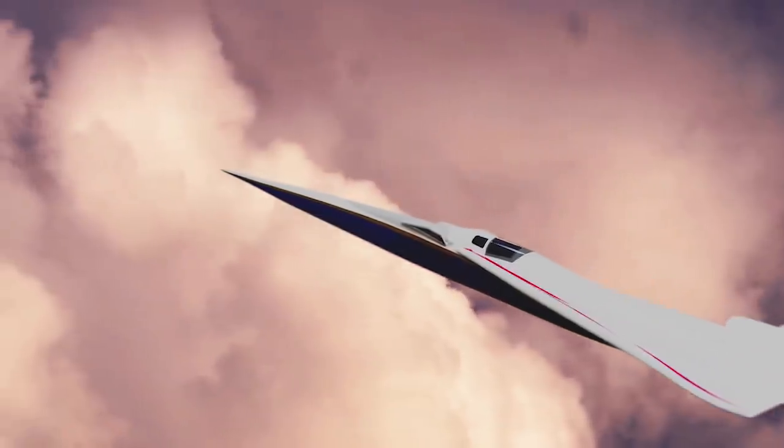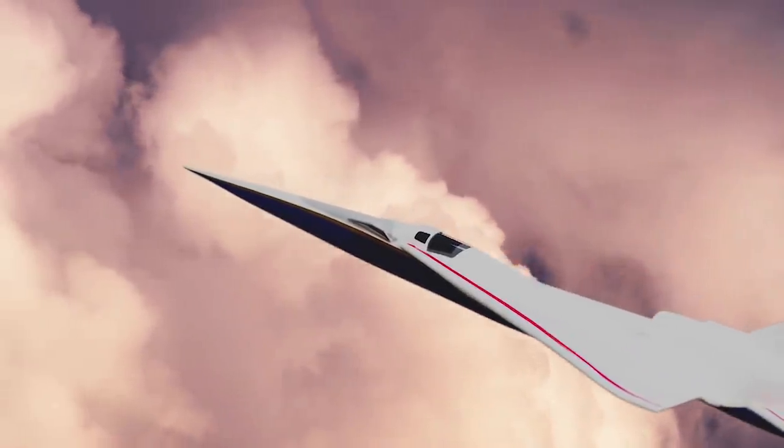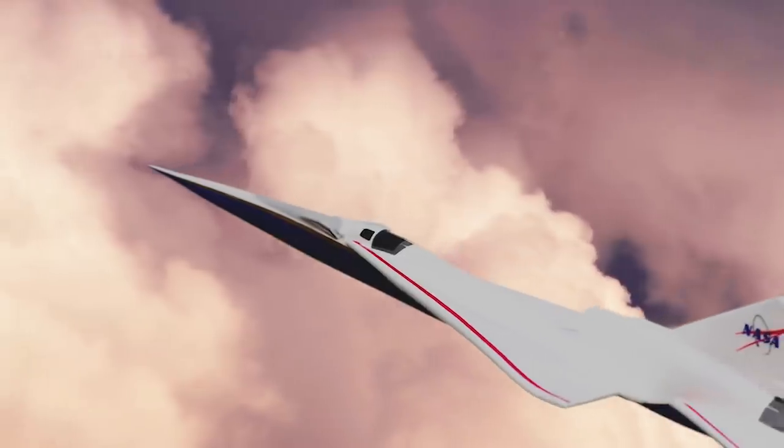Look at the X-59 — it looks like the airplanes we always saw in the 50s and 60s, the big old pointy airplane. When you look at it, you're going: hey, this is that future we were promised 30 or 40 years ago.